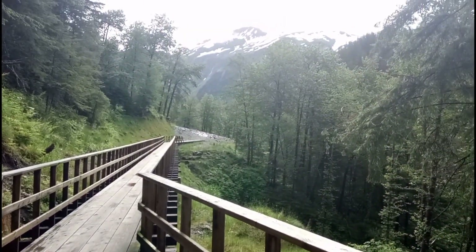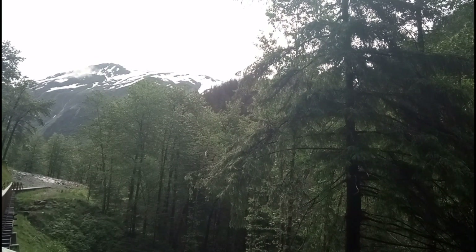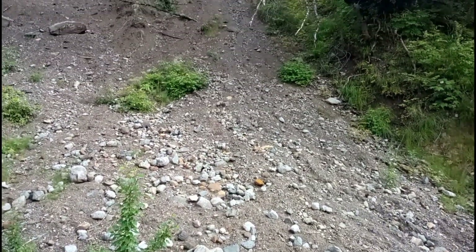Starting to see some mountains up there, them golden hills. Look at this — a massive landslide, and you're just right in the center of it.